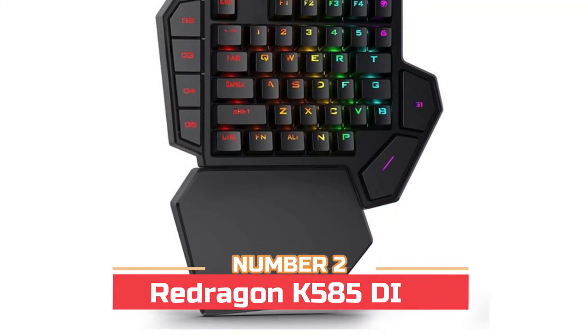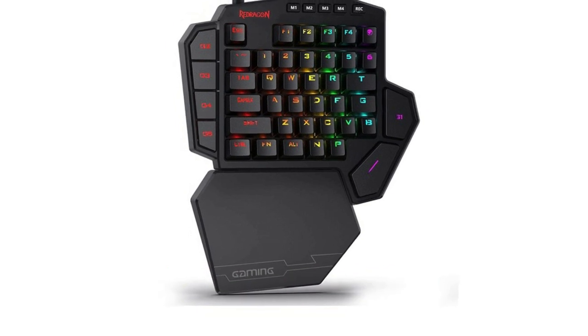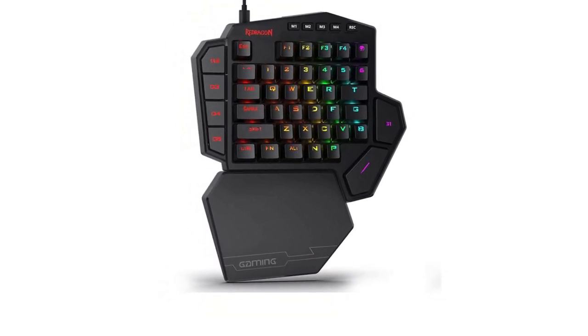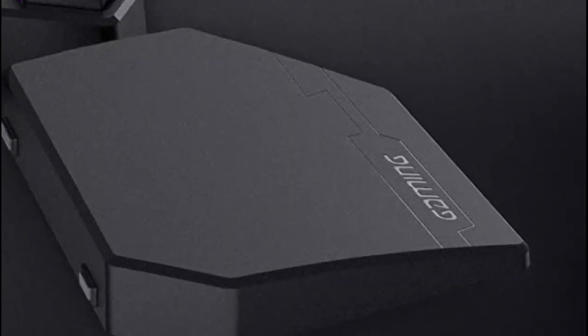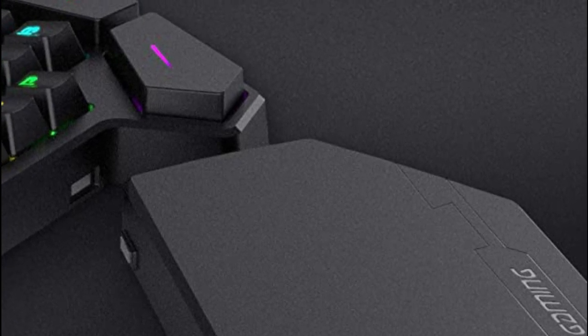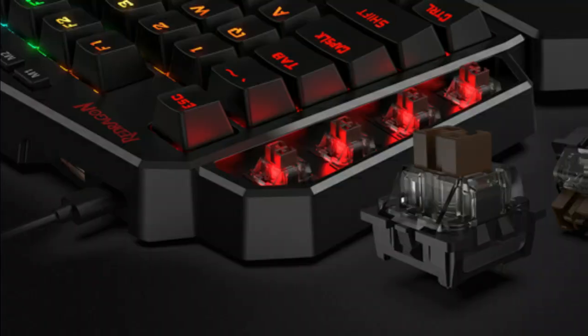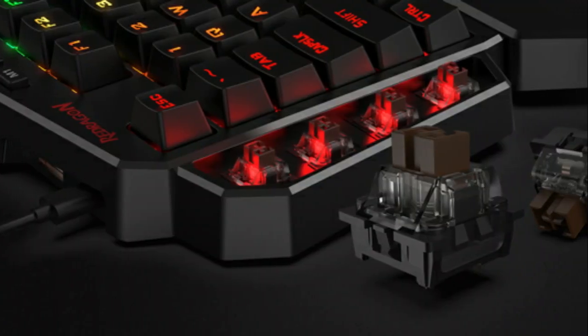Number two: Redragon K585 Ducky. It has seven programmable macro keys — finding multiple commands and activating them instantly is simple and quick. Assign single or multiple keystrokes to any macro key to save precious time in battle. It also has a USB passthrough for uninterrupted gameplay, ready for your mouse, wireless headset adapter, or other USB devices.